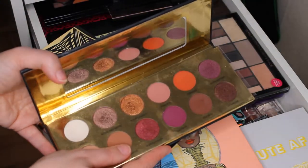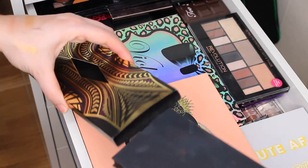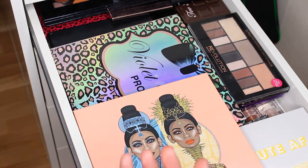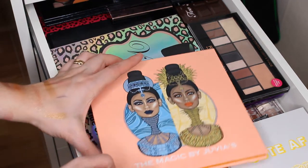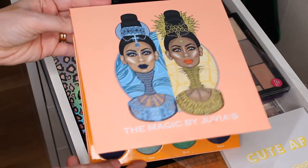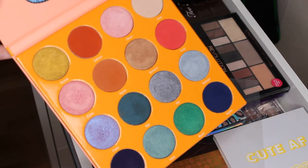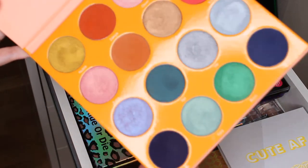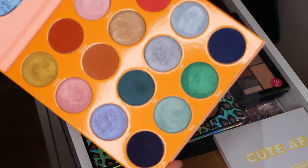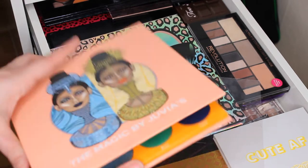It reminds me of the Zoeva palette in terms of packaging, but not really. A new palette in my collection is the Magic Gervais — look at it. I've used it a couple of times but I haven't had a chance to play with it a lot. I'm definitely going to create a couple of looks with it. Please let me know what palette you're interested in me doing a makeup look with, because I have a lot of palettes that need more love.